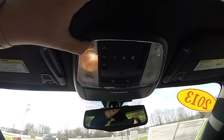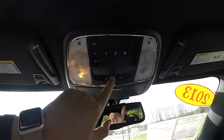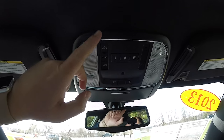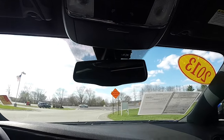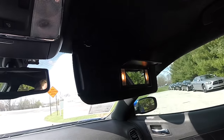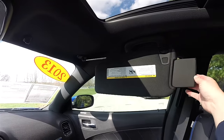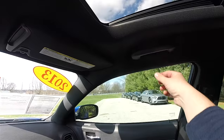Looking overhead, you have overhead map lights as well as overhead reading lights, a three-channel universal garage door opener, and sunroof control. There's an automatic dimming rearview mirror with integrated Uconnect microphones, illuminated vanity mirrors with sliding visors and slide-out extensions, and overhead grab handles.